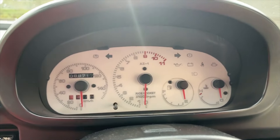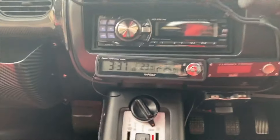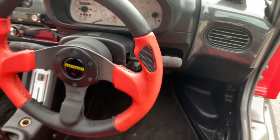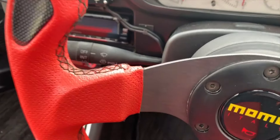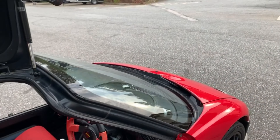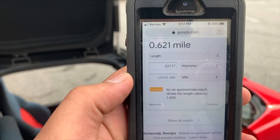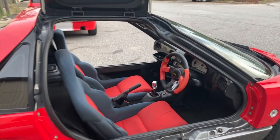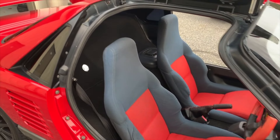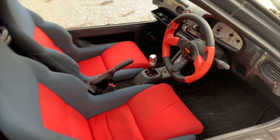It's got the Rice Rocket cluster for the AZ, and also the Rice Rocket cluster for the temp gauges, the AC, the fan, and all that good stuff. It's got 88,707 kilometers, which is 55,126 miles — super low mileage for this AZ-1. The car definitely reflects that.